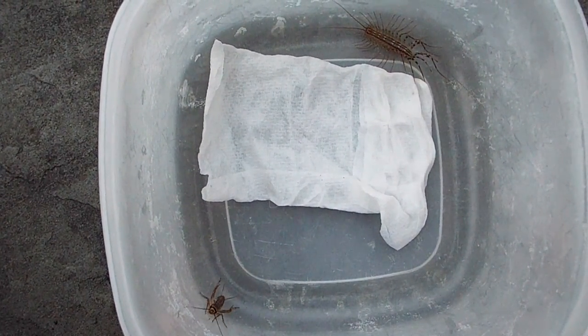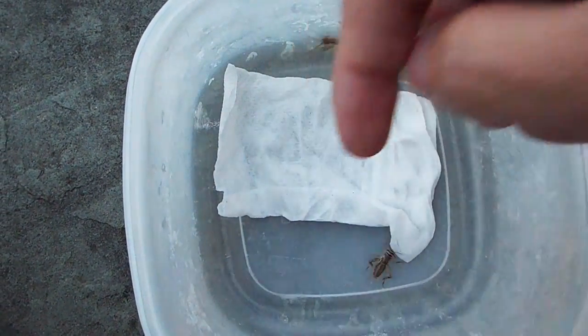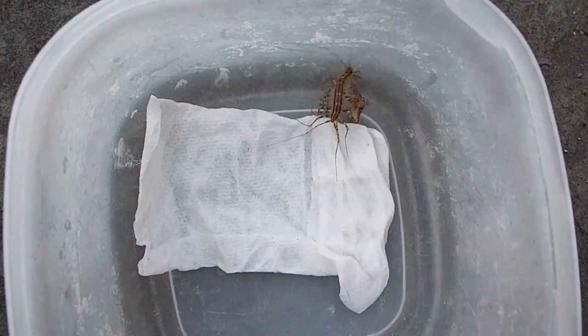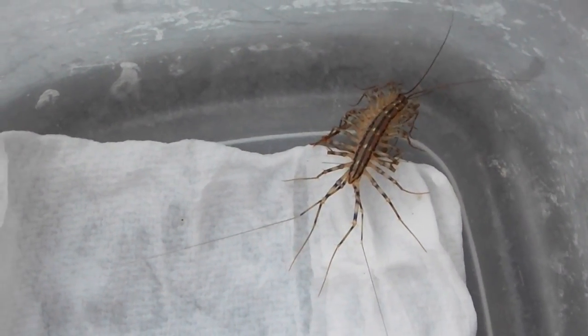Normal centipedes have shorter legs and shorter antennae and are a little stockier, but these guys look like something straight out of an alien movie. You'll see that they attack almost like a snake, using all of their legs to wrap around their prey and using those mandibles in the front to bite them with a powerful bite and sting.